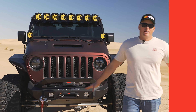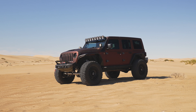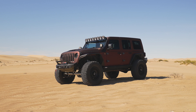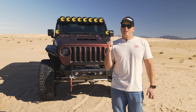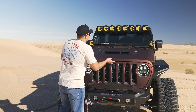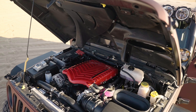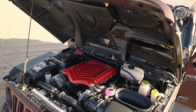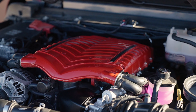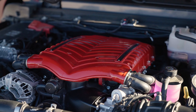We couldn't have built this rig without our friends at Deutsch Off-Road out of Chandler, Arizona. They always do insane builds and we knew when we had the idea of doing a supercharged Jeep Wrangler 392, we had to reach out to them because they just do incredible work. Because of them, we were able to put a 3-liter Gen 5 Whipple Supercharger underneath the hood. Check this thing out.